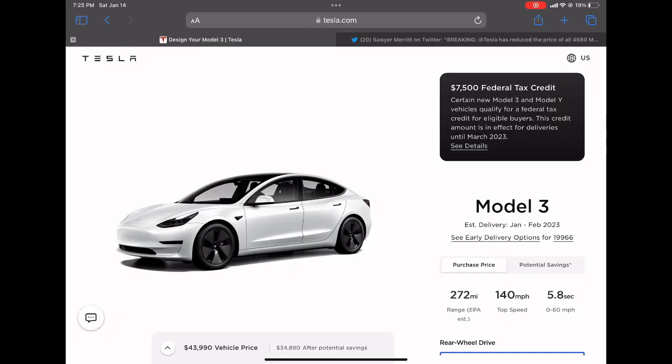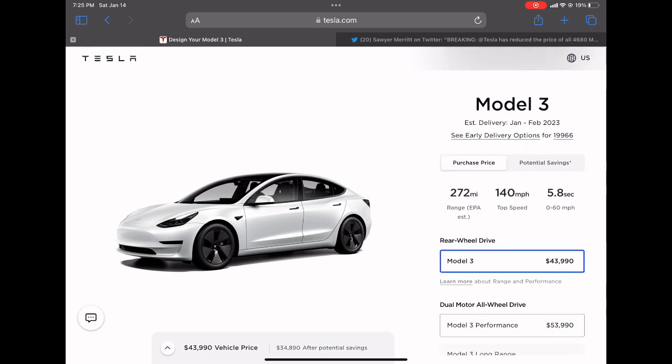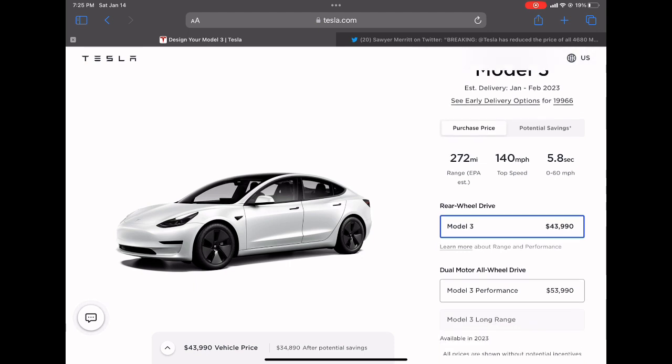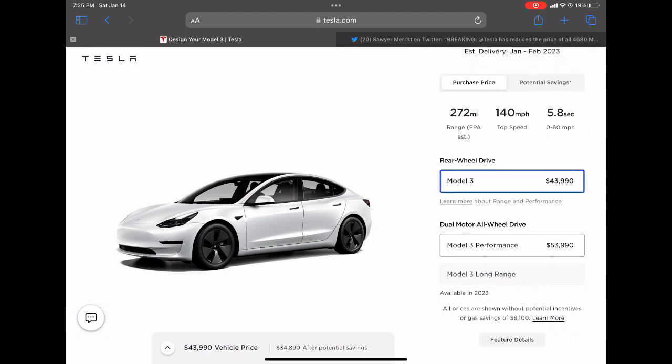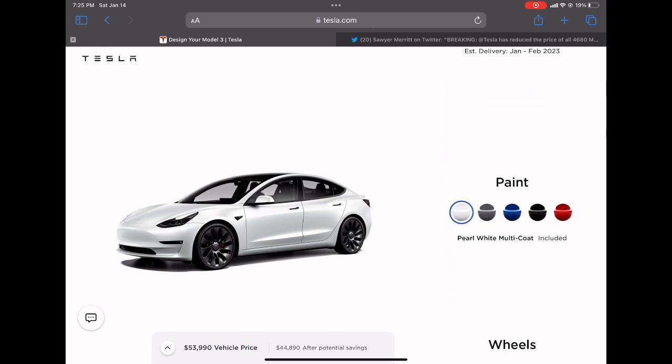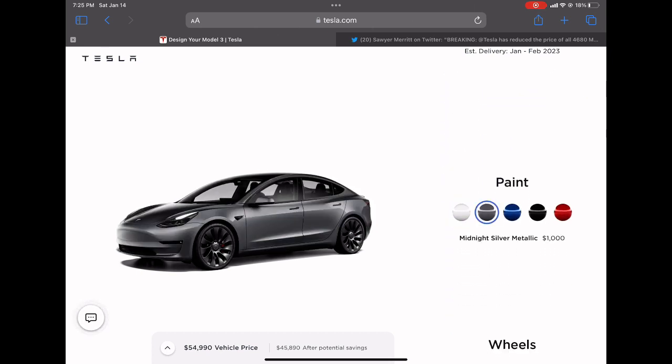Taking you directly to Tesla's Design Studio, you can see that the Model 3's price has been dropped to $43,990. Previously the price was $46,990, so that represents a 6.4% drop. If you jump to the Model 3 Performance, you can see that the price has been reduced to $53,990. The original price was $62,990, so this represents a 14.2% drop.